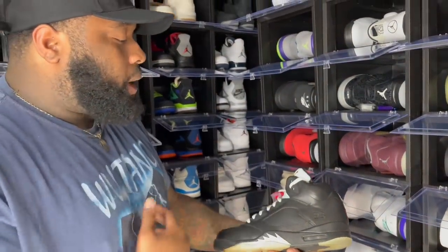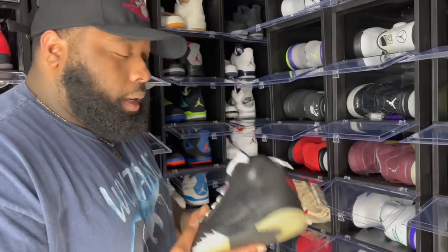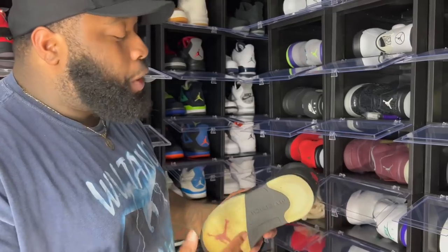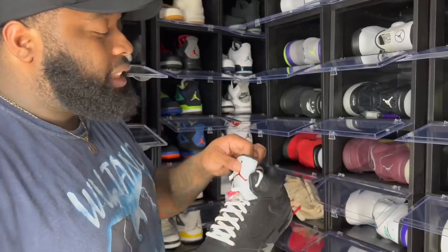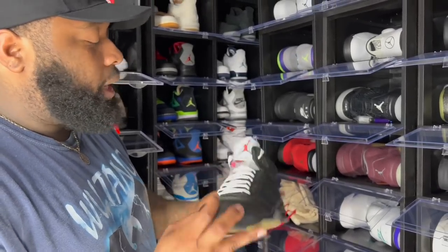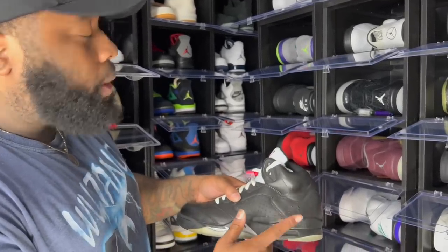Next we got the Bin Fives. We've seen the Bin Twos — now we got the Bin Fives. If you've got Bins, you know the smell I'm talking about. The Bins are a retro I say should never drop again because I don't think Jordan Brand will give us that quality. Just leave these alone. Stitch 23 on the side — the Bins came with a special box and dust bags.